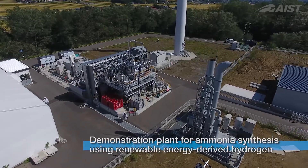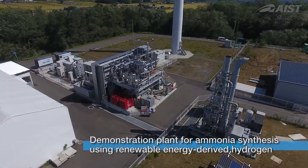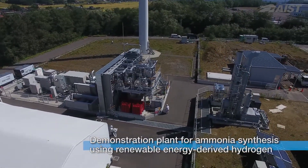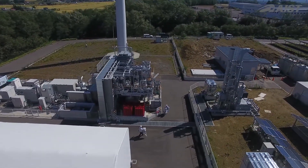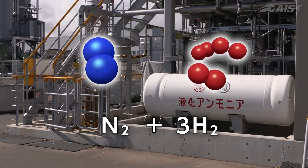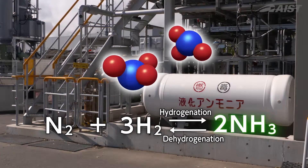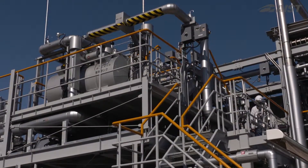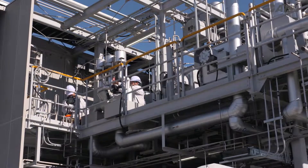FRUDIA operates an ammonia synthesis demonstration plant using renewable hydrogen, a first in Japan. Ammonia is produced from hydrogen and nitrogen by using catalysts. However, for ammonia synthesis, fluctuations in the production of hydrogen with renewable energy is an issue.